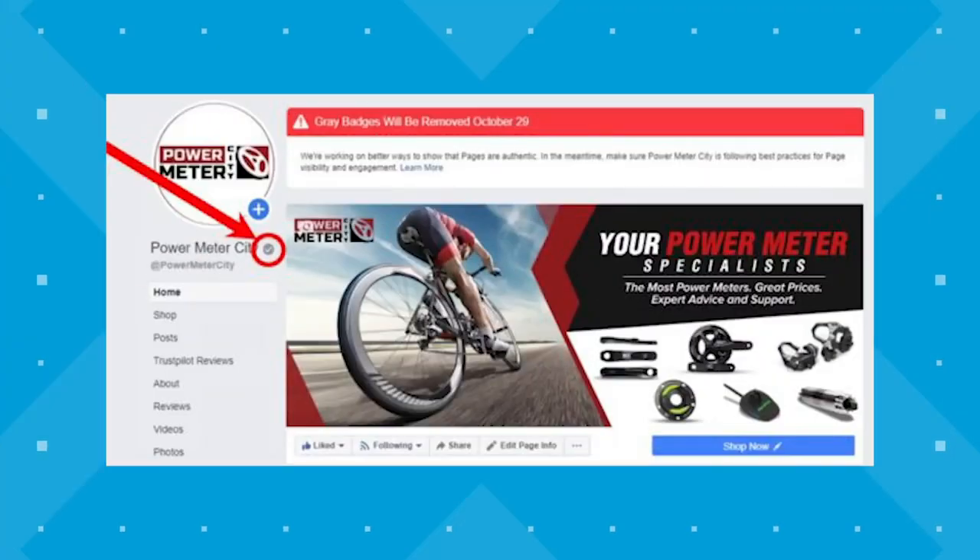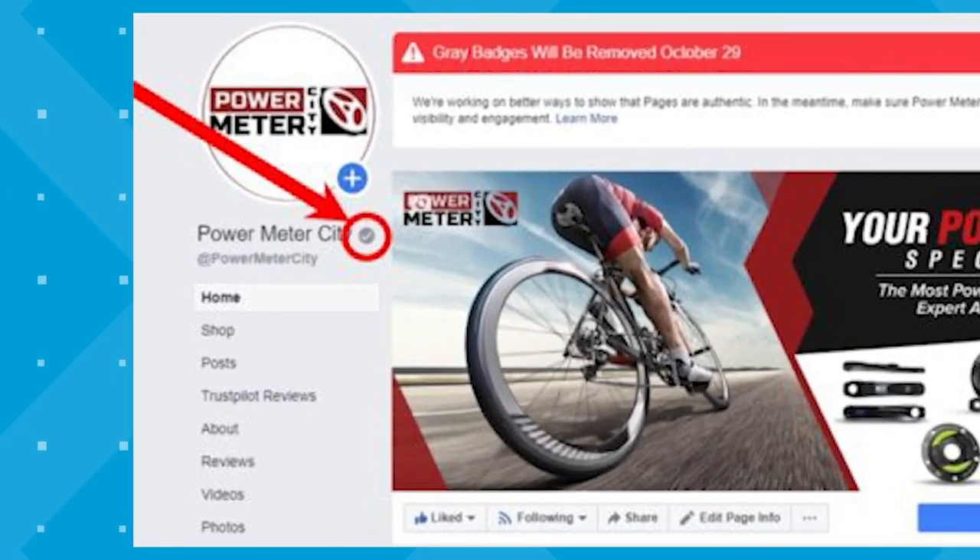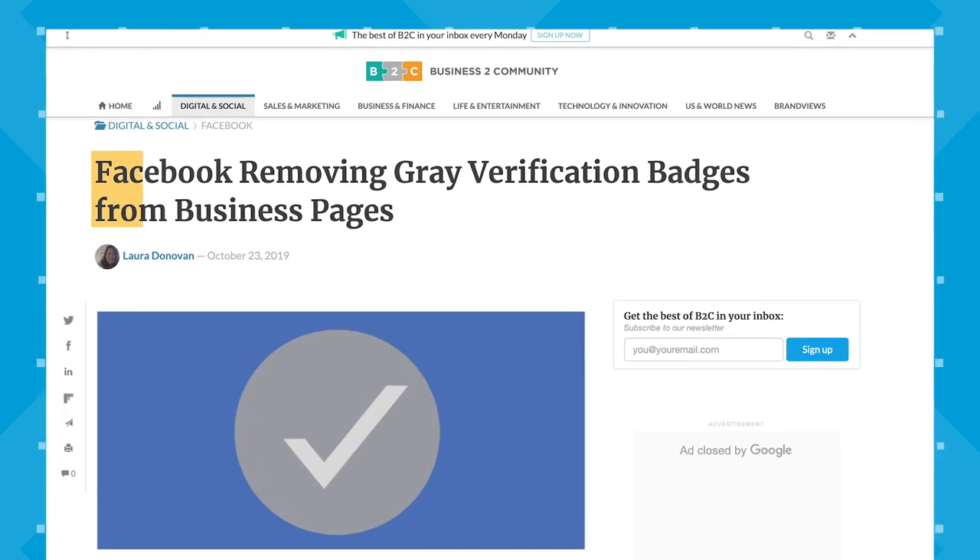So first, let's talk very quickly about Facebook badges. I know we just defined the blue verification badge, but some of you may be wondering about the old gray verification badge. There was a gray badge that was a lot more attainable than the blue badge. If a business had the gray badge, it meant that business was confirmed as authentic by Facebook from an application they had filled out prior. But Facebook did away with the gray badge a few years ago.